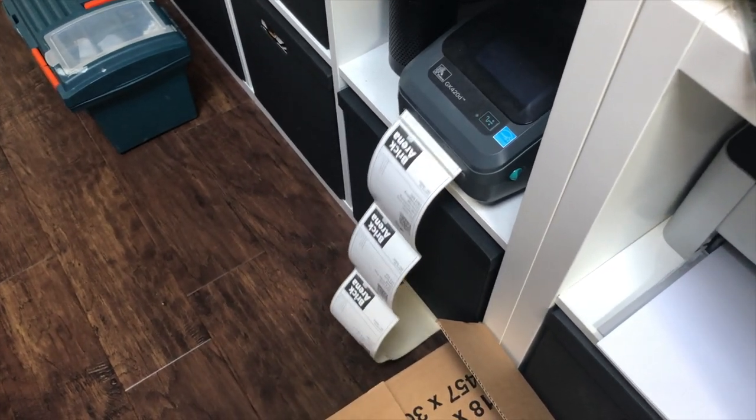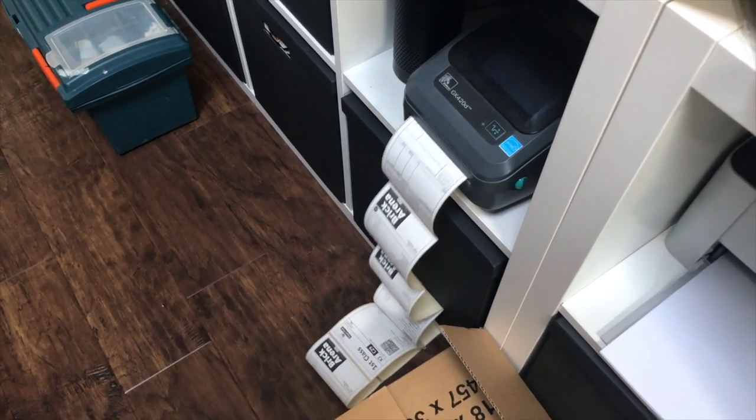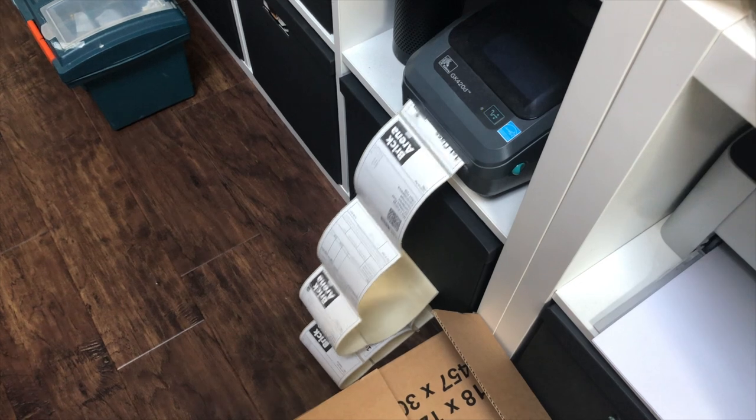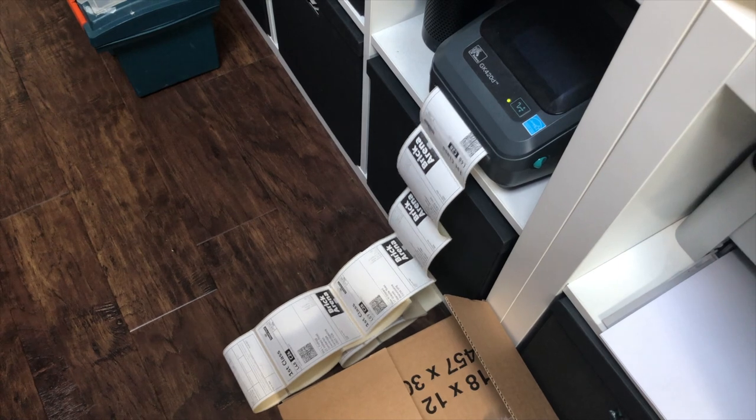Just started printing labels, ready to put on the parcels to go out to the post. It's 4:15 in the afternoon and I'll get these done and straight off to the post office.